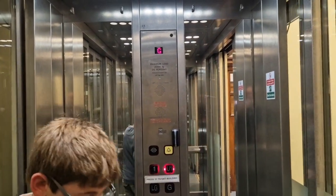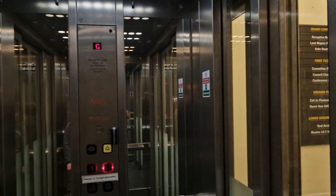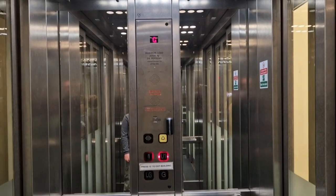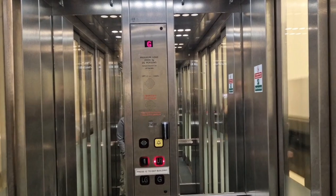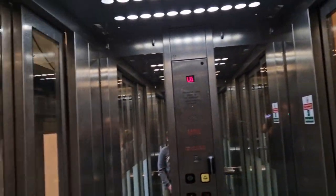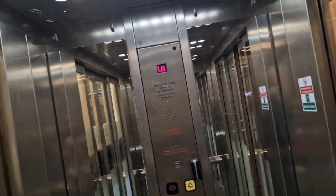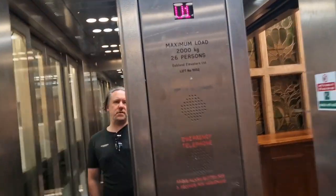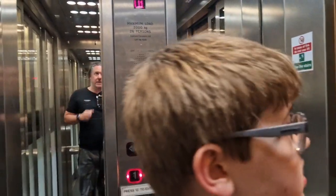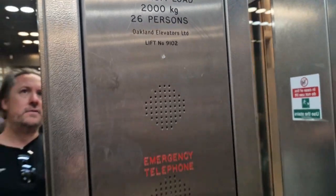We're in the registry office in Sheffield city centre. We were told that you needed a key card to do this lift, so we just went down to show — but actually we've managed to get into this Oakland elevator. Maximum load a thousand kilos, 26 persons. Installed... she says live 9-1-0.